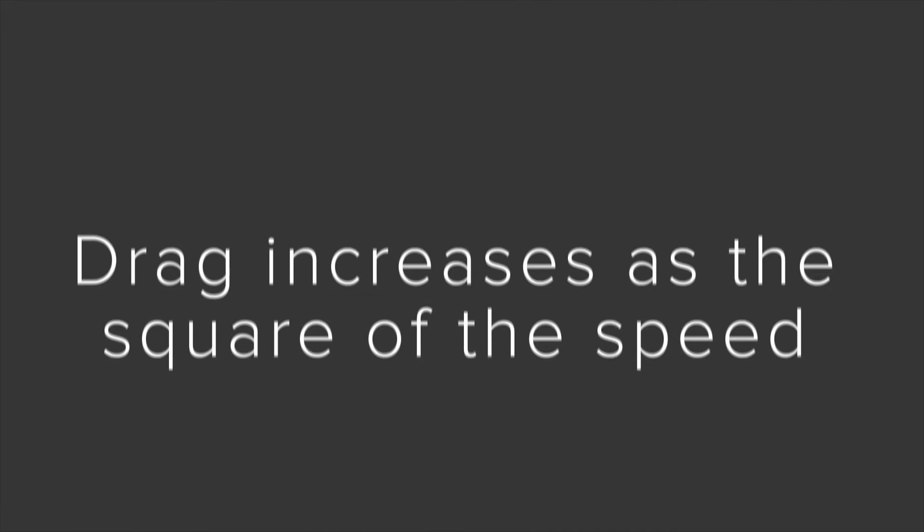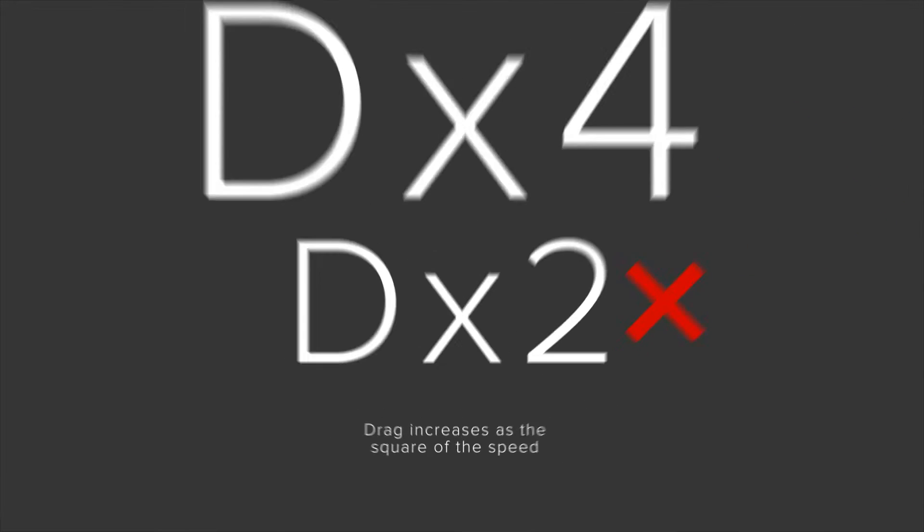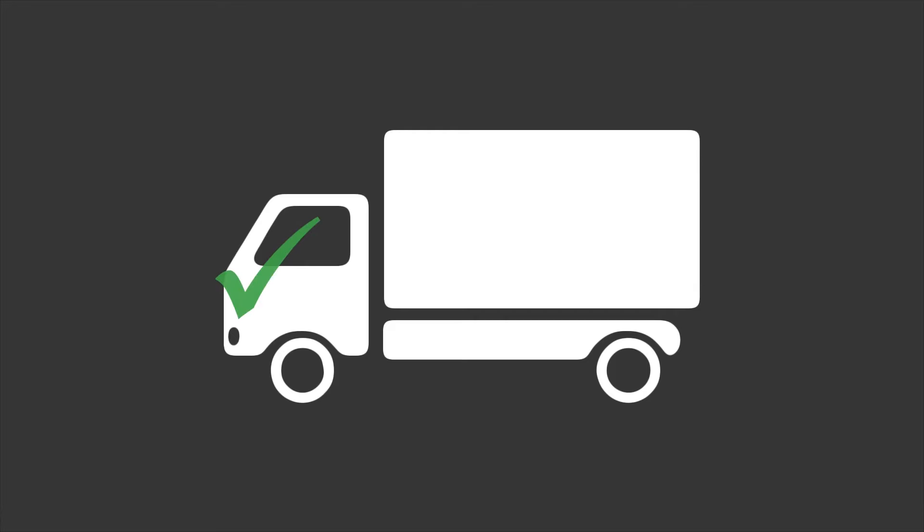Aerodynamic drag increases as the square of the speed. That means that if your speed is doubled, the drag force against you is not doubled — it is quadrupled. Aerodynamic drag forces are cumulative. Any cost-effective aero drag reduction efforts in any location on the vehicle result in savings that go right to the bottom line. Conversely, any poor aerodynamic choices come right out of your pocket and can never be recovered.